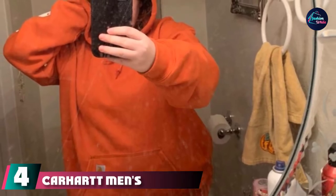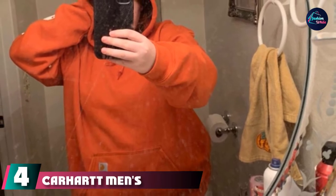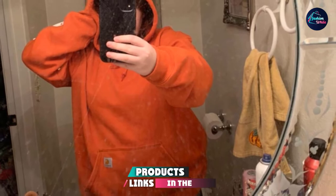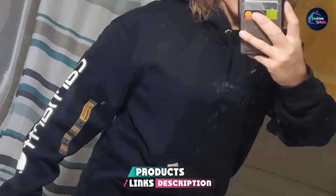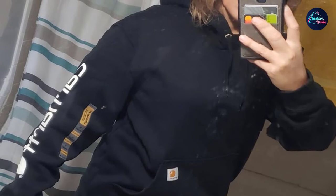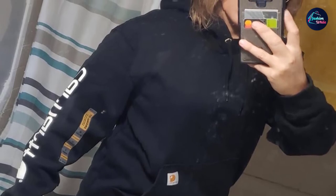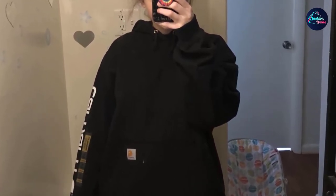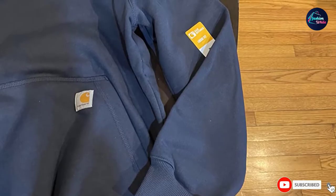Next at number 4 we have Carhartt Men's Loose Fit Midweight Logo Sleeve Graphics Sweatshirt. Carhartt is known for durable, quality workwear and outdoor apparel. This hoodie is a best seller on Amazon, receiving 4.8 stars from a majority of customers. It's made with a thicker ounce of cotton/polyester for more warmth and will resist unwanted shrinking from the wash. There are a variety of colors and sizes available, going up to a 5XL. They also have sizes available in tall.